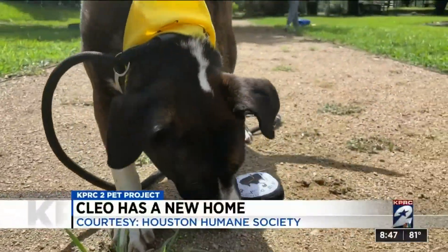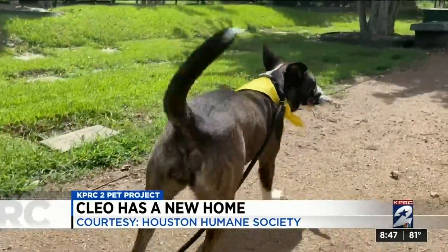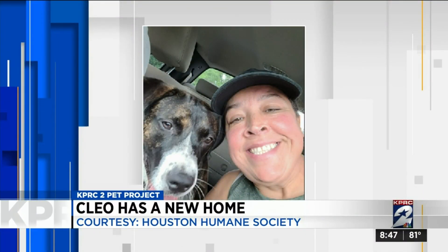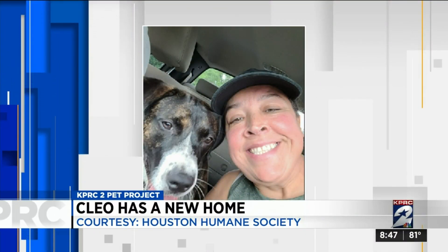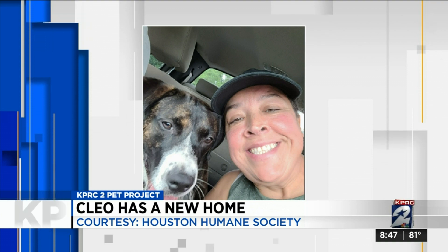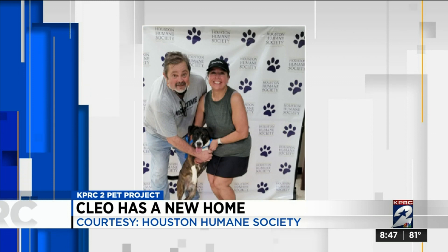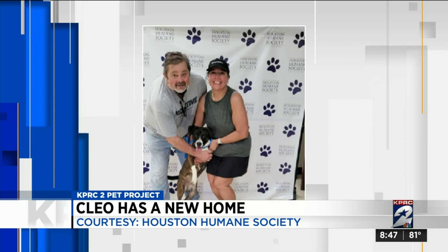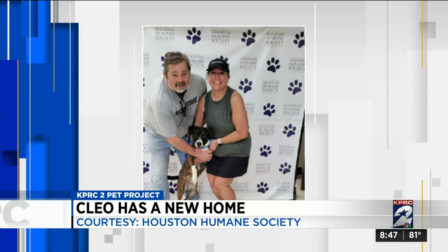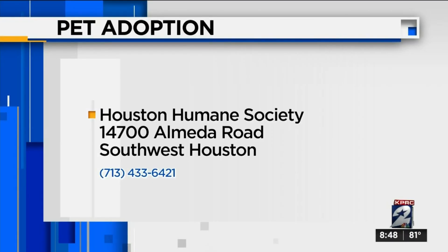And good news about a dog we featured last week — Cleo, found in the parking lot of the Houston Humane Society, tied to a tree and abandoned by her owner. One of our viewers watching fell in love with Miss Cleo, went in and adopted her. Just look at that big smile on both of them. Cleo now has a sister that she spends her days lounging with on the sofa, and an amazing kid as well.